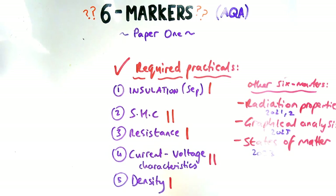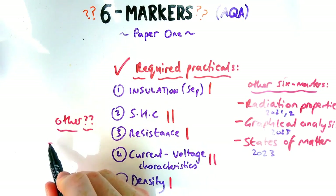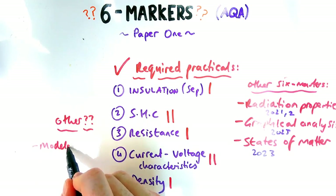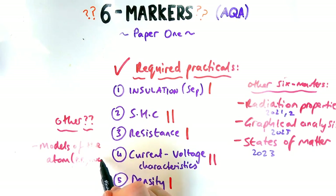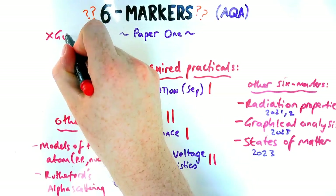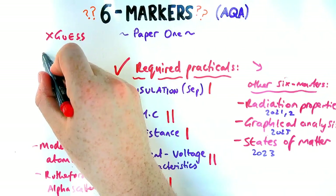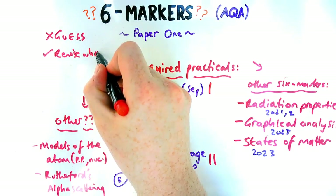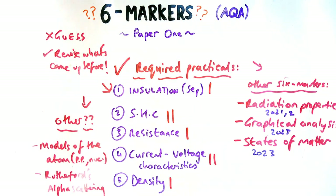The reason I say don't try and predict is because those two questions last year were kind of a bit different and new to what had come previously. In terms of what could come up for a six marker, models of the atom definitely could be a longer answer question — so plum pudding model and nuclear model, or the Rutherford alpha scattering experiment. I'd say for paper one, that's likely the limit of what potentially could come up on six markers. You could have a really random question about renewables or something different, so I'd revise in detail what's come up before to help your revision.